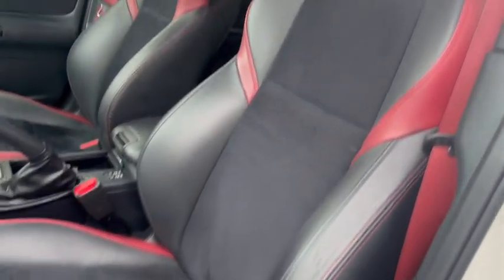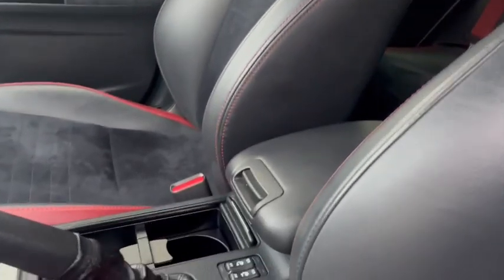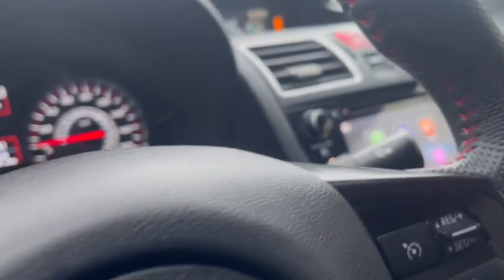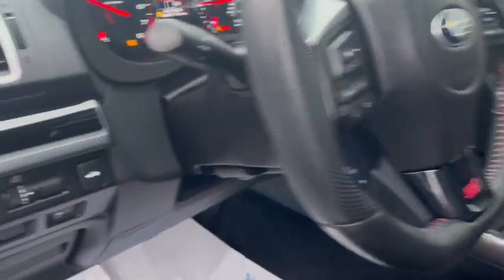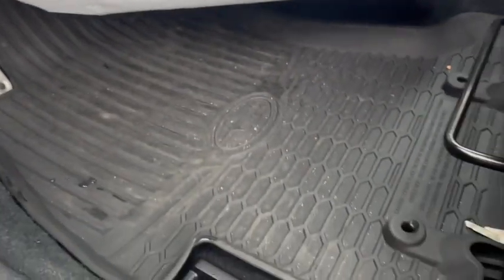Suede interior — the interior is in immaculate shape. Heated seats, leather-wrapped steering wheel. Got the Subaru all-weather mats throughout, front and back. Back seats also super clean.